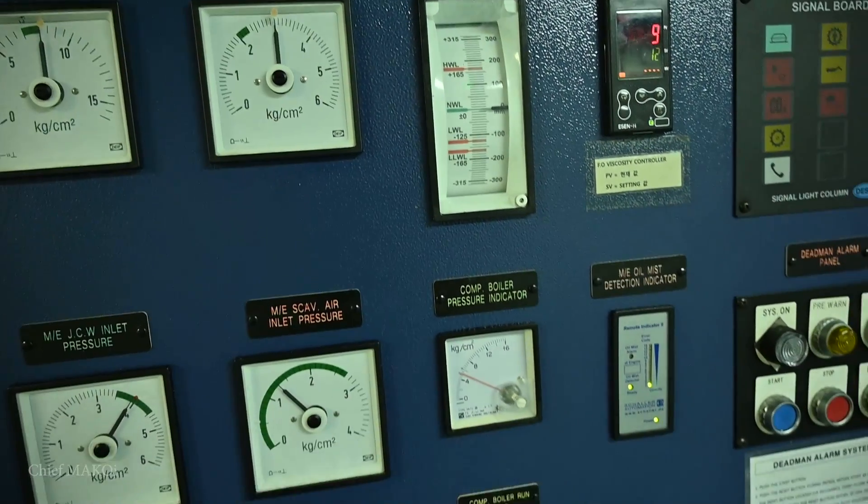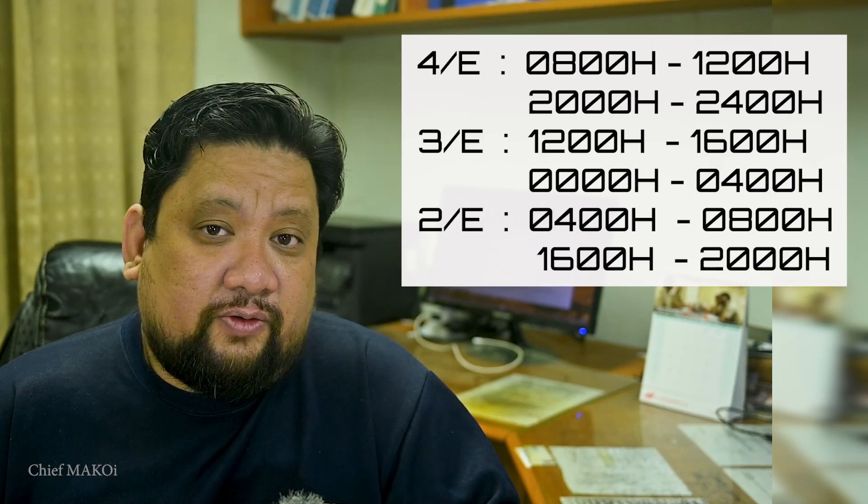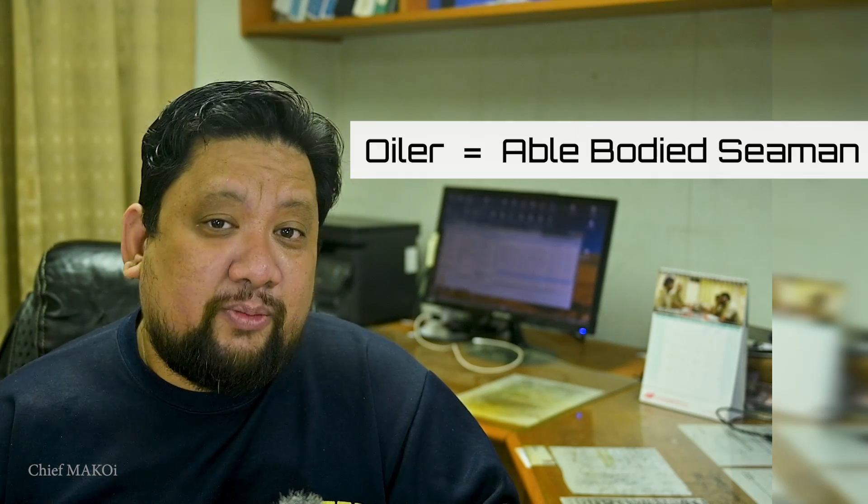On older ships with limited automation, conventional watchkeeping is employed as it is necessary to make frequent adjustments in order to keep engine parameters like pressure and temperatures within normal working limits. On these ships, it is usual to have three engineers doing watchkeeping duties in two four-hour shifts. The fourth engineer goes on the 8-12 watch, third engineer on the 12-4, and the second engineer on the 4-8 watch. They are usually partnered with an oiler — that's the engine room equivalent of an able-bodied seaman. In this setup, the rest of the engine room team go on day work while the watchkeepers usually put in two hours of overtime after their shift.